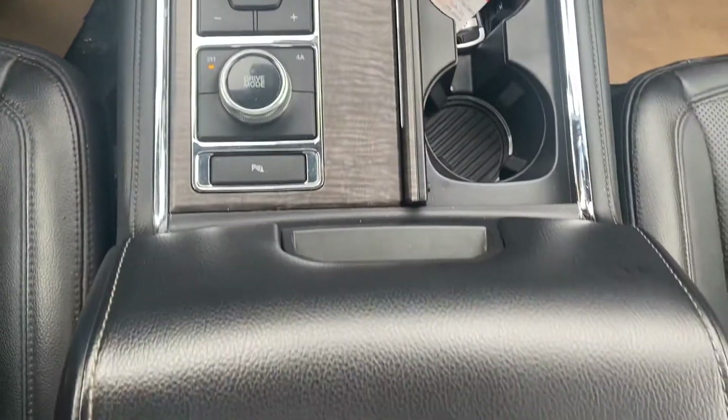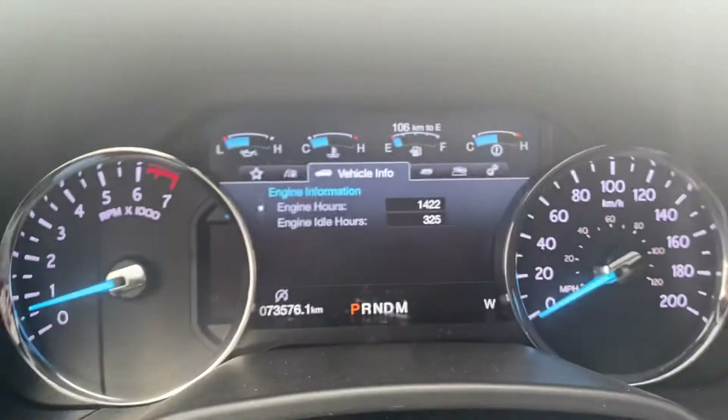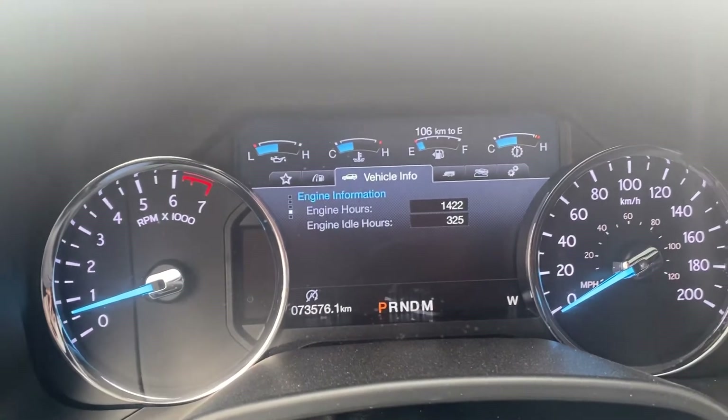Tons of space in the center area, and it is a push-button start. You've got your voice-activated commands, cruise control on the other side, and this one's got just over 73,000 kilometers on it.